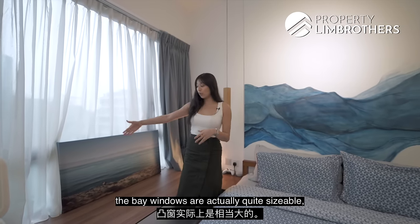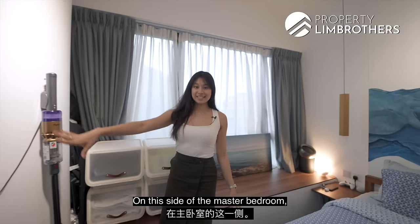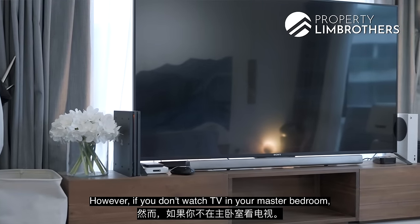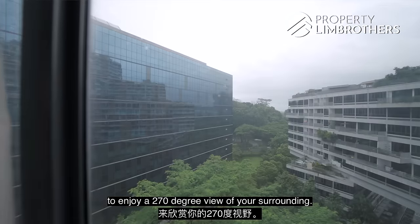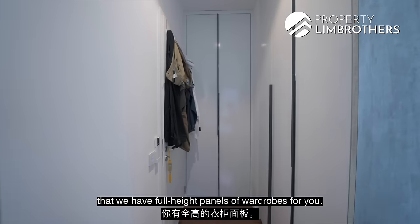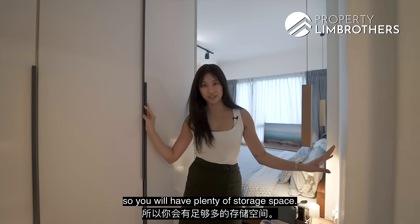The bay windows in this unit are quite sizeable, giving you a perfect amount of room to do some storage as well as just relax on the counter. On this side of the master bedroom, our owners have made use of this bay window to put up their TV counter. However, if you don't watch TV in your master bedroom, you are able to remove this to enjoy a 270-degree view of your surroundings. Moving on to this corner of the master room, you will see there are four high panels of wardrobe. The ceilings are also really high in The Interlace, so you will have plenty of storage space.